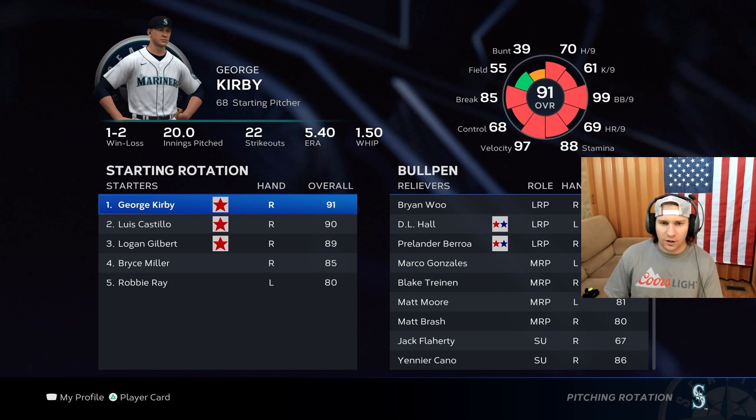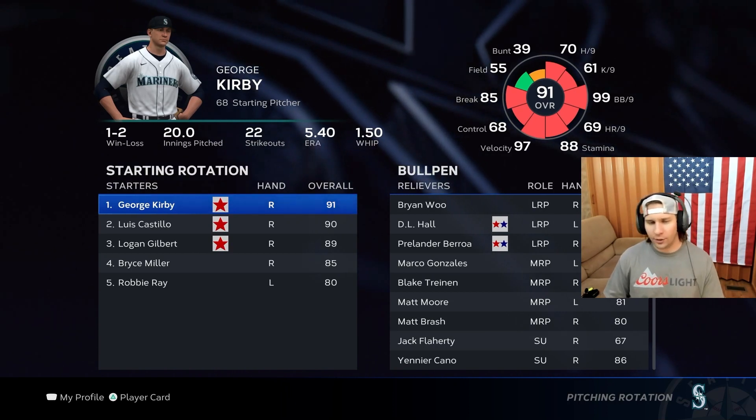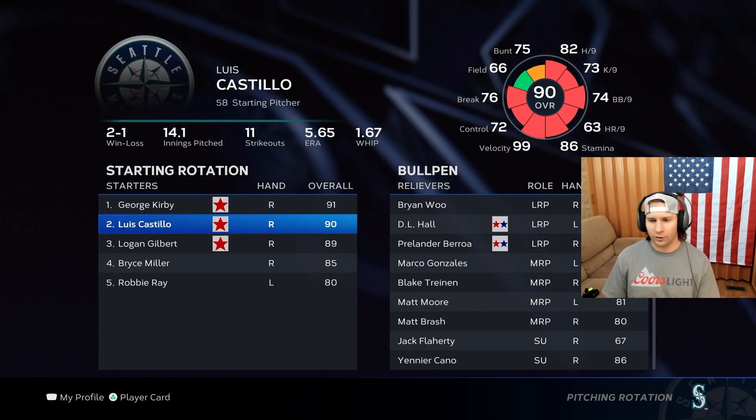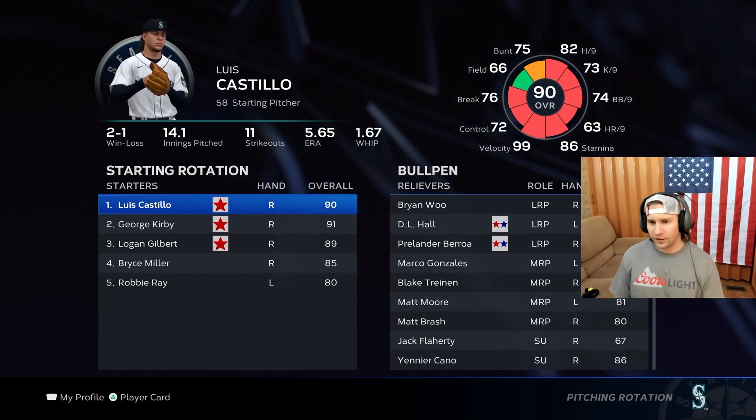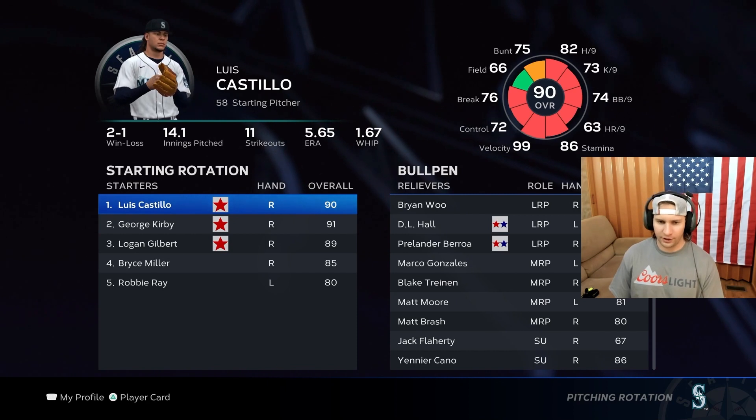Hey, what's going on guys, welcome back to the channel. We've got another spring training video here, just going to break down our pitching rotation for the 2024 season. This is how it's going to look right here — Luis Castillo is going to be our ace again this year. He won the Cy Young last year, big year for him.